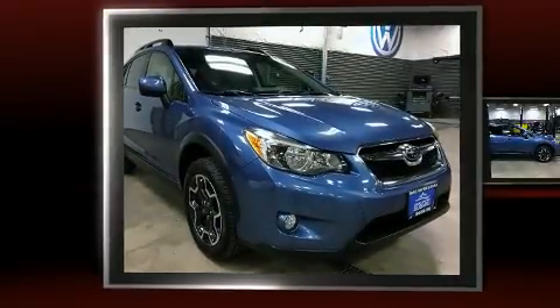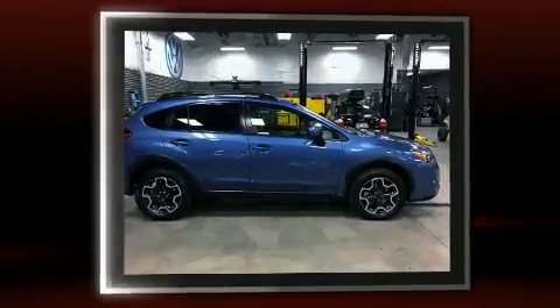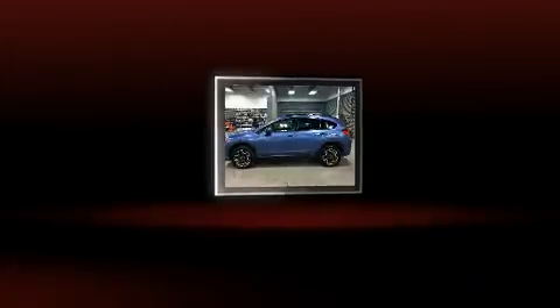Get excited about the 2014 Subaru XV Crosstrek. Smooth gear shifts are achieved thanks to the 2.0-liter 4-cylinder engine, and for added security, Dynamic Stability Control supplements the drivetrain.